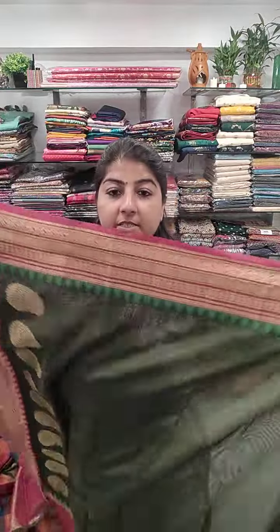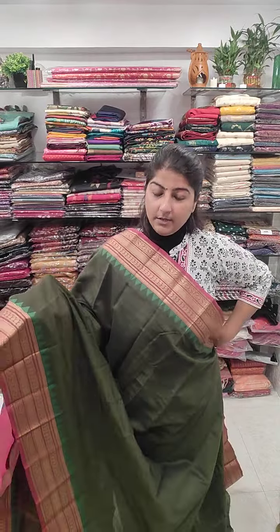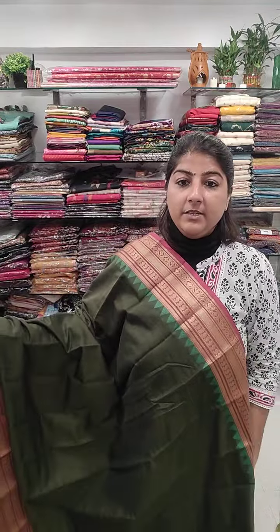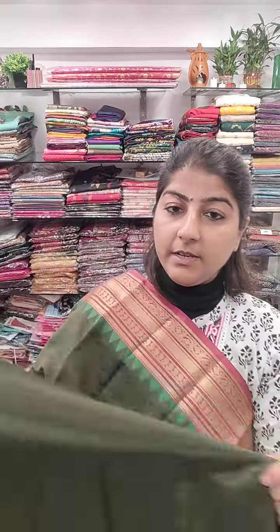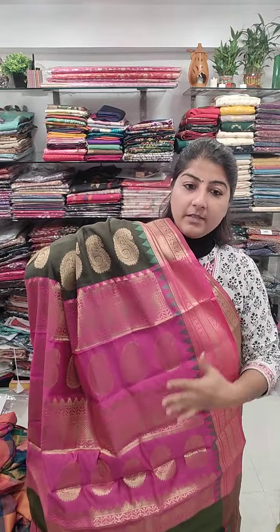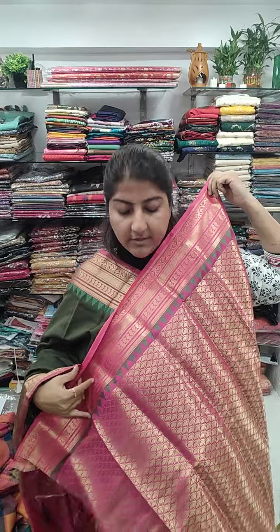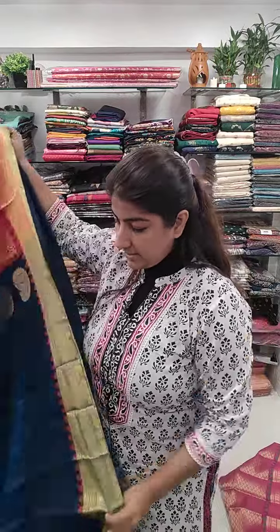Next is a mehendi green color for the same handloom cotton silk — it's designed like Gadwals. These are Bengal cotton silk handlooms but with a Gadwal-like design. The center part of the body is mehendi green, same color for the border section on both sides. The archel section is in contrast — a magenta rani color archel — and the blouse piece is also in rani magenta. Price range 1650, free shipping all over India.